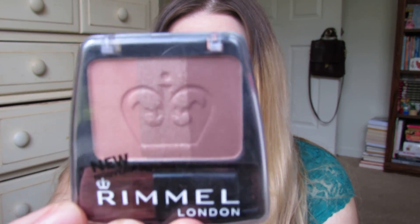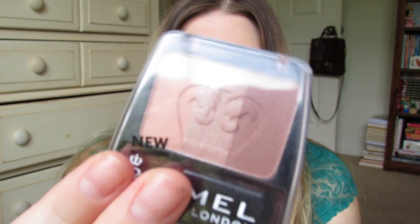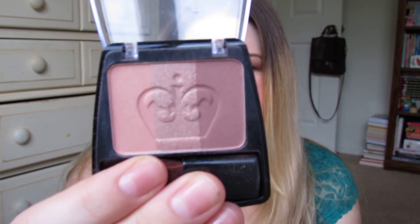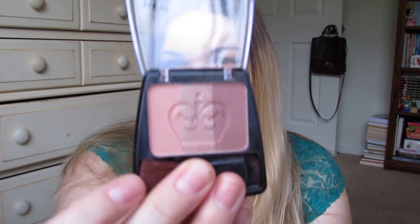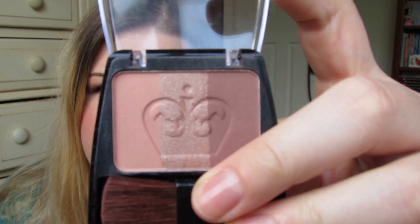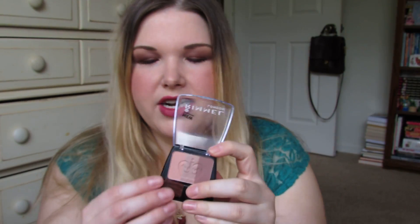I also got this blush by Rimmel — the Lasting Finish Blush in 008 Spring Flower. This is surprisingly pretty for a Rimmel blush. I say that because everybody raves about these, but I've yet to find a drugstore blush that's decently pigmented and stays on all day. This one does not stay on all day — 'Lasting Finish' is a misleading name — but it is really pretty.